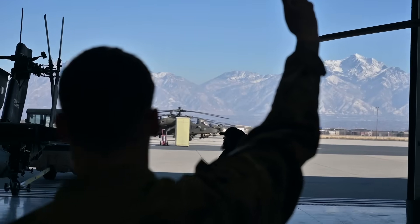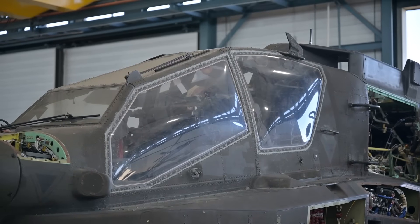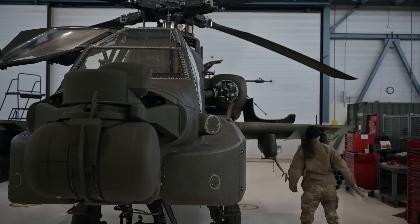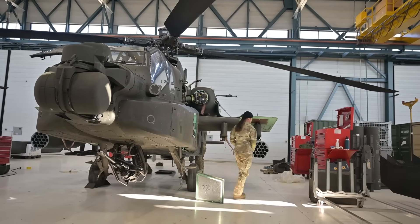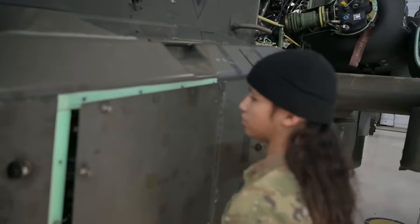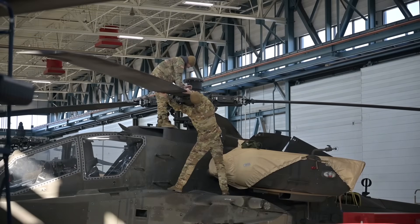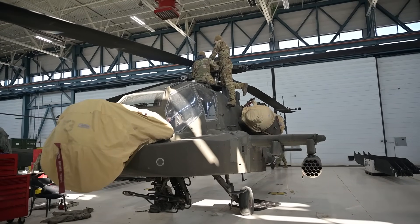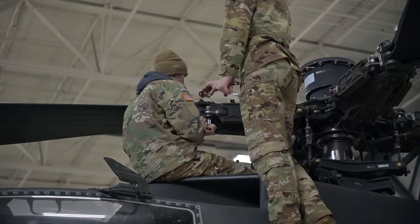Apache V6 isn't the same helicopter that entered service decades ago. It now carries an upgraded Longbow radar mast, or optionally a MUM-TX unmanned teaming mast, modern electro-optical infrared sensors, and advanced avionics. In the drone tests, these sensors detected small, radar- and visually-small targets reliably. The Longbow radar, long used for ground and air target detection, proved capable of picking up small, low-flying UAS — a critical ability when drones fly low, slow, and stealthily. Moreover, with Link-16 network connectivity and modern data links, the Apache no longer fights alone. It can receive drone tracks from ground radars, UAVs, other helicopters or ships, and share its own sensor data in near real-time, making it a flying node in a broader kill web. That integration compresses the sensor-to-shooter timeline, meaning an Apache can receive data, cue weapons, and engage in seconds — which is often all the time you get when countering swarming drones.